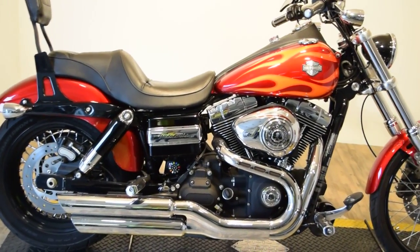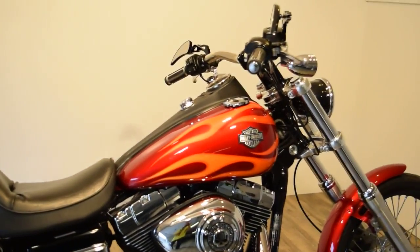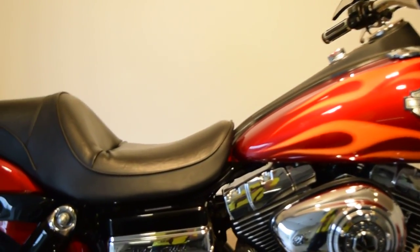It has custom Vance and Hines pipes on it, it's got a sissy bar, it's got a lot of little extras, it's got LED lights — the controls are red, they're awesome. It's got some covers, it's got the Willie G Skull theme going all over the bike.